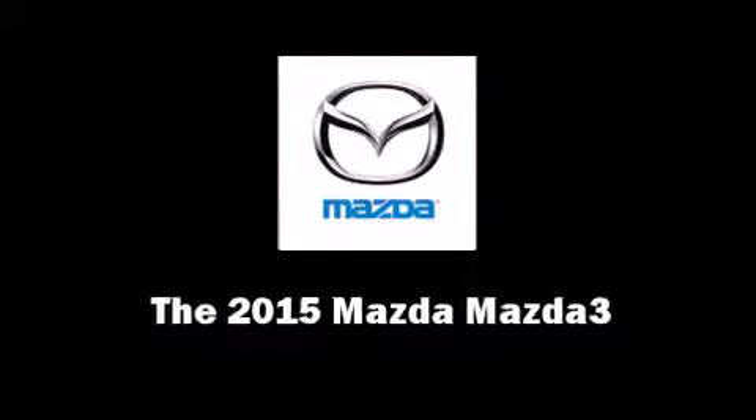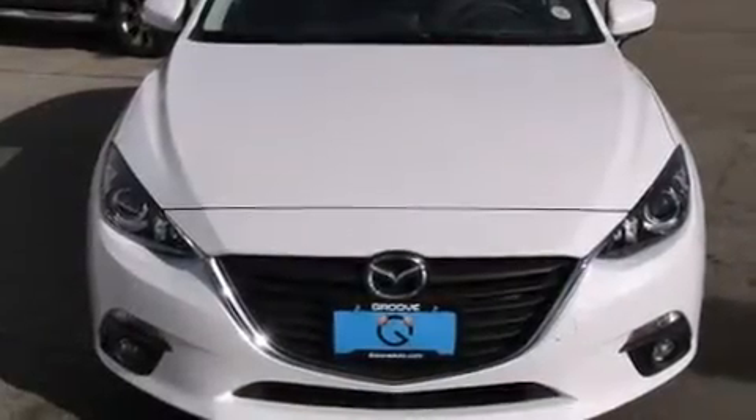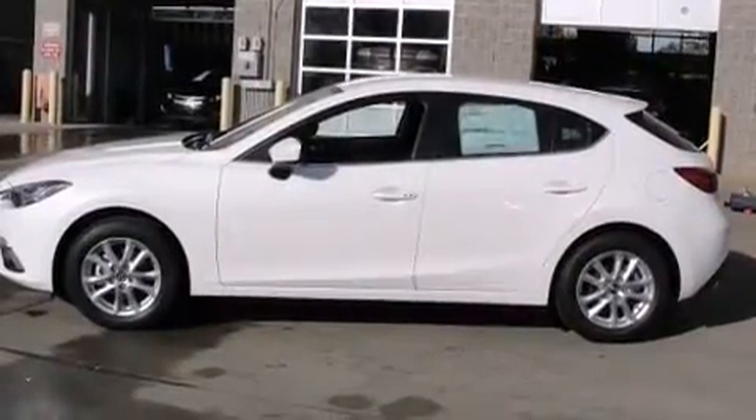The 2015 Mazda Mazda 3. This four-door, five-passenger hatchback leads among competitors in its segment.